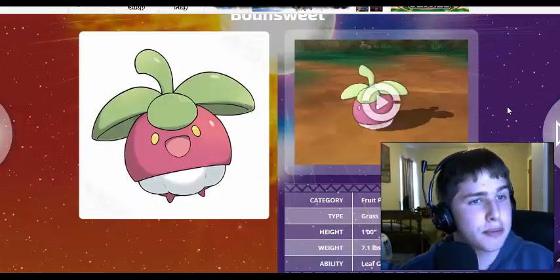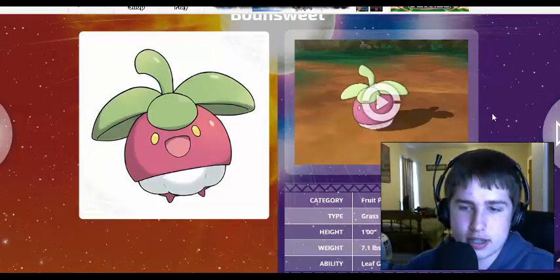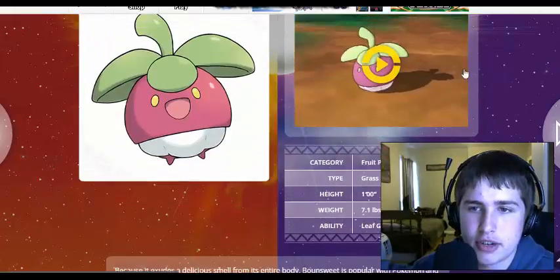He's not my favorite Pokemon out of these brand new ones, but he looks awesome. I think he's an awesome Pokemon. Let's watch this little video right here.